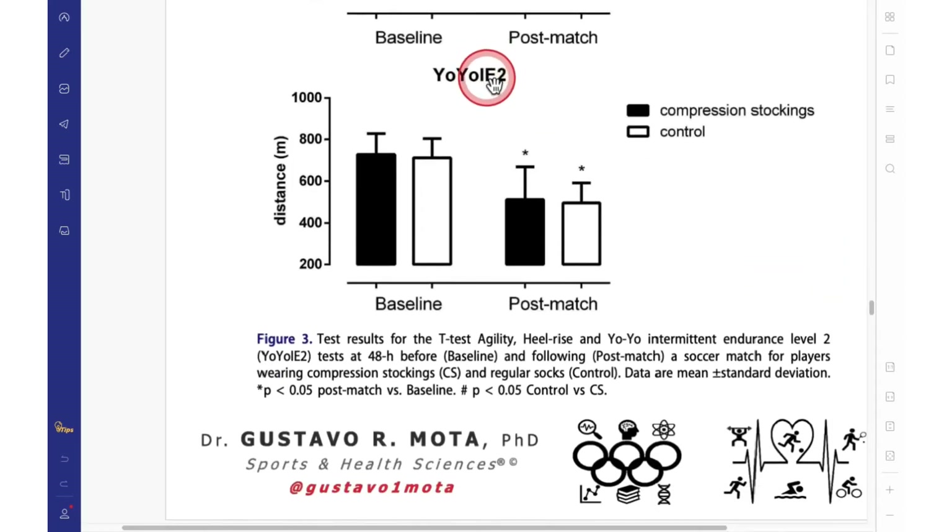Finally, for the Yo-Yo Intermittent Endurance Test Level 2: before the match, we again had similar performances, confirming that our group distribution was correct. Post-match, both groups performed worse with no differences between the control group and the compression stockings group. So both groups performed worse after the match.